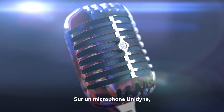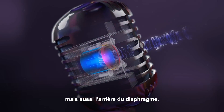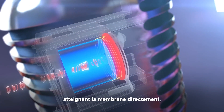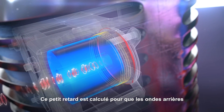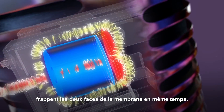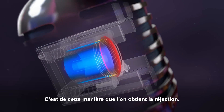On the Unidyne microphone, we allow sound to strike not only the front of the diaphragm, but the back of the diaphragm, and allow sound from behind the microphone to strike the back of the diaphragm first. Right before it hits the back of the diaphragm, we actually delay it a little bit. We time-align that delay where that sound from behind the mic strikes the front and the back of the diaphragm at the same time, and that diaphragm doesn't move. They cancel — that's how we get rejection.